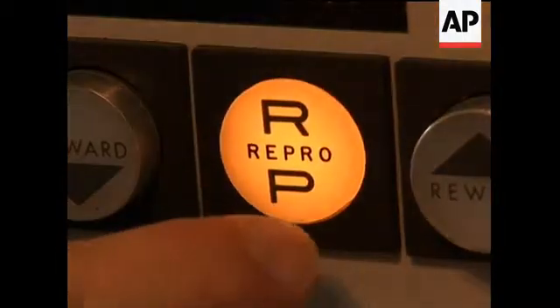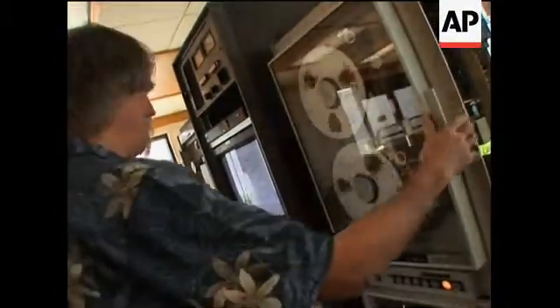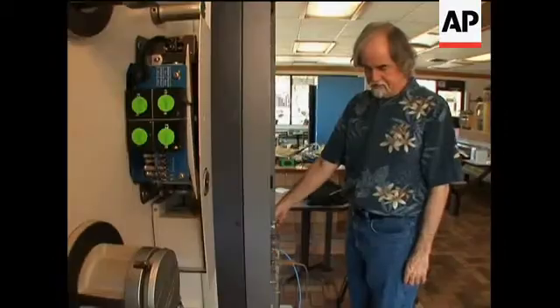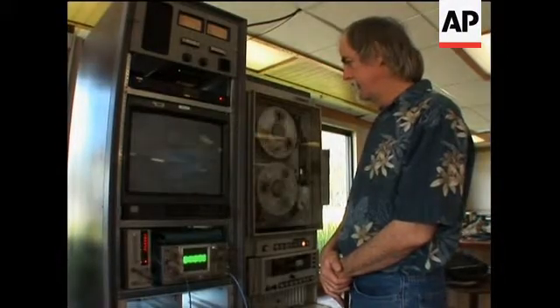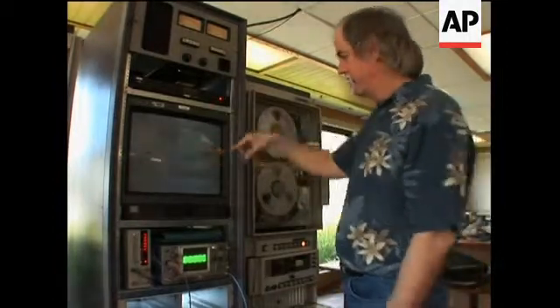These would have ended up in a dumpster. What we're doing with Apple is what we want to do — get this to where we can do it in real-time on a computer as we digitize it.